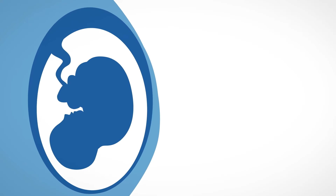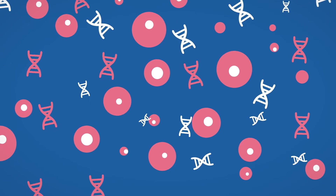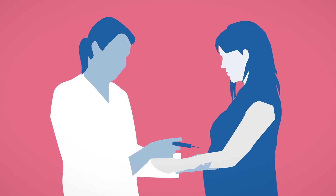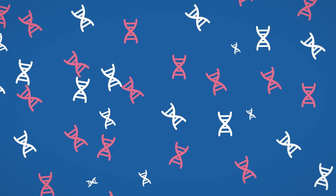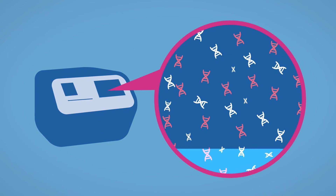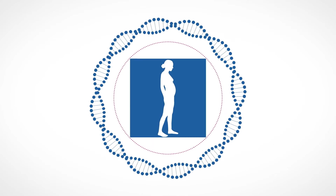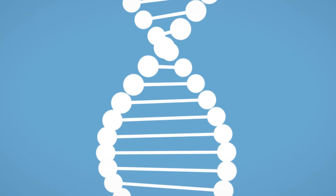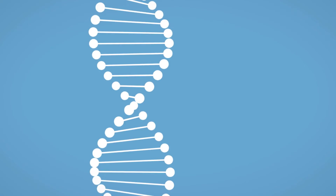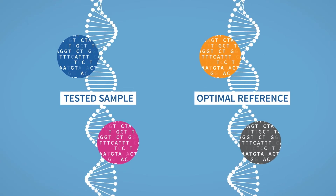So, how does the Nifty Test work? Segments of DNA originating from the fetus enter the mother's bloodstream via the placenta. Therefore, all Nifty requires is a small maternal blood sample. Millions of fragments of both fetal and maternal DNA from the sample are then examined on BGI Diagnostics sequencing machines. Using whole genome sequencing technology and proprietary bioinformatics pipelines, the Nifty Test analyzes data across the entire genome and compares chromosomes in the tested sample against optimal reference chromosomes.